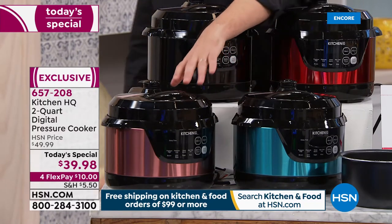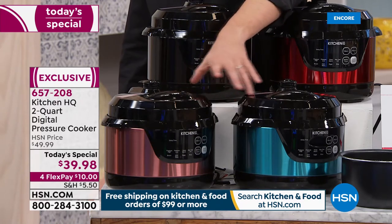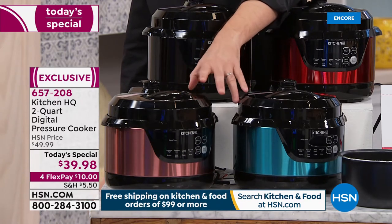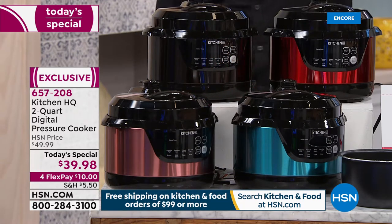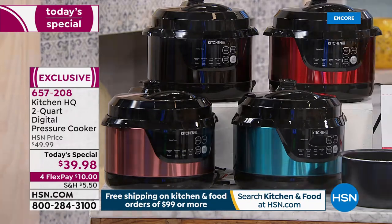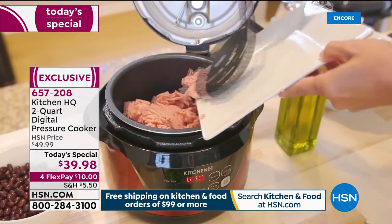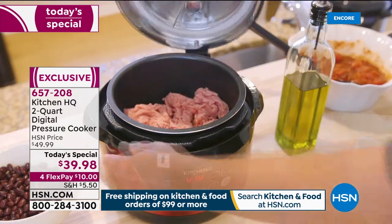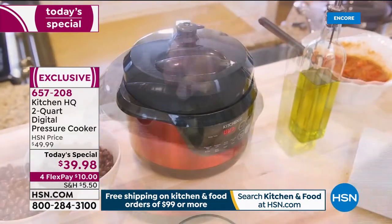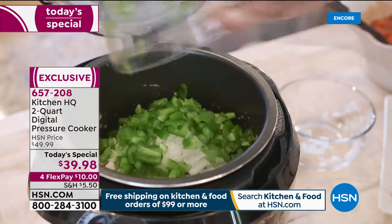We put the rose gold and the teal together because we have less than a thousand in each, so we expect these two colors to sell out pretty fast. I'm going to head over to my good friend and member — I think chief of the pressure cooker fan club — Kerry Malenzo. Kerry, when you start pressure cooking, you realize that life just tastes better and faster because you get to the food quicker.